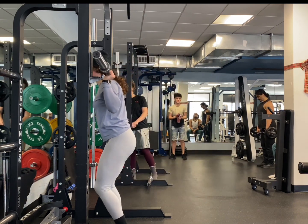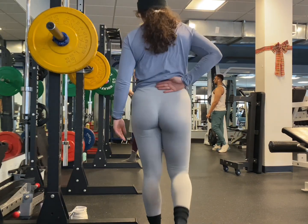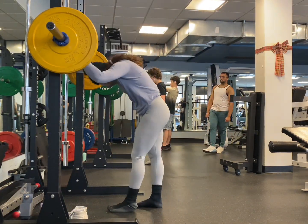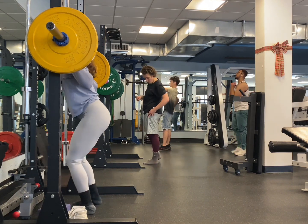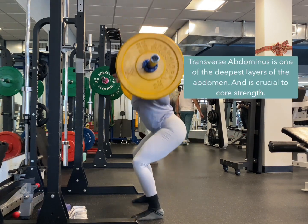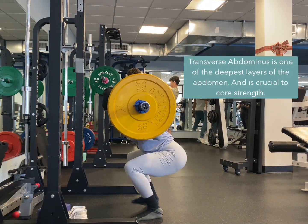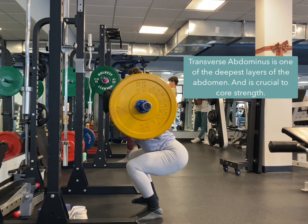First thing I notice is that I'm having some butt wink. If you look at my hips, you can see that my butt is kind of tucking under and my low back is rounding. I automatically felt this and knew that I needed to do some correction work. So I finished the warm-up set, but I knew what I was going to work on. I did some front squat work. Everybody's butt wink is different, but for me, really focusing on engaging my TA — my transverse abdominus — really helps stabilize my hips. And you can see that my butt wink is gone.